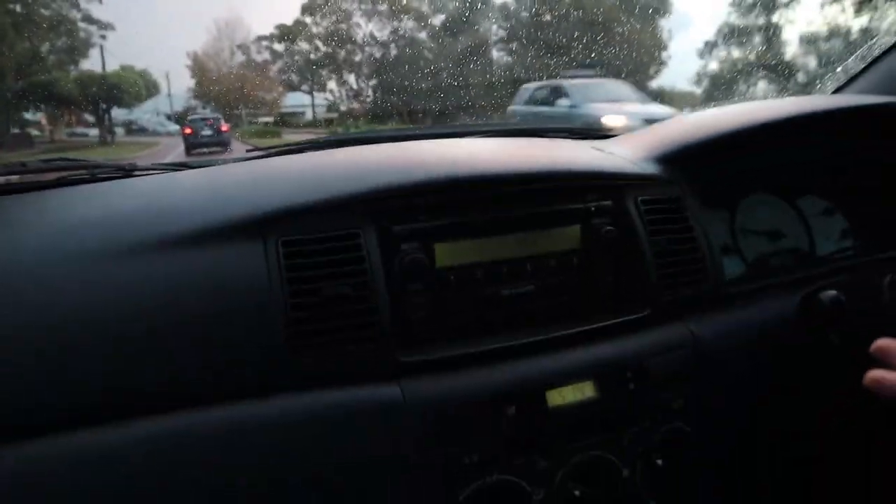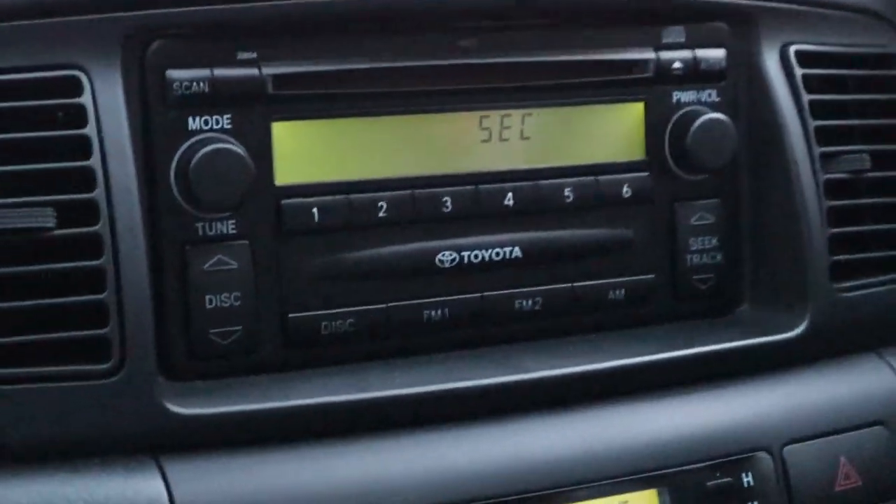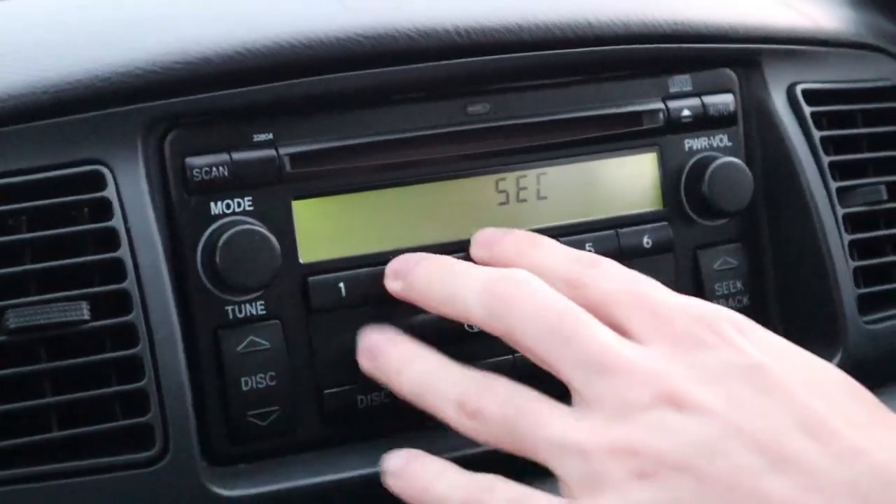My radio's broken. As you can tell, it says 'SEC', which means security — it needs a security code, but the button technique you're meant to use to put the code in doesn't even work, so I don't even know what's going on. Now I'm stuck in this car without radio. I have to put my phone over here and let it echo through.